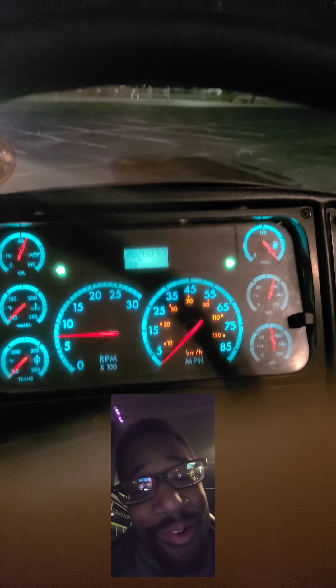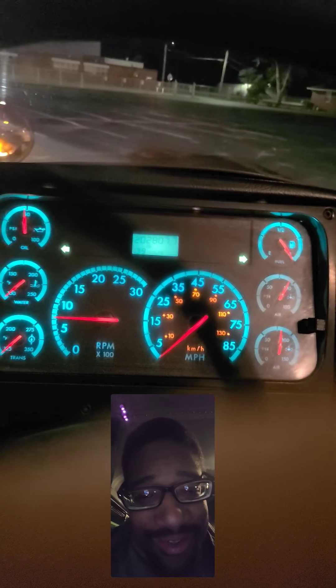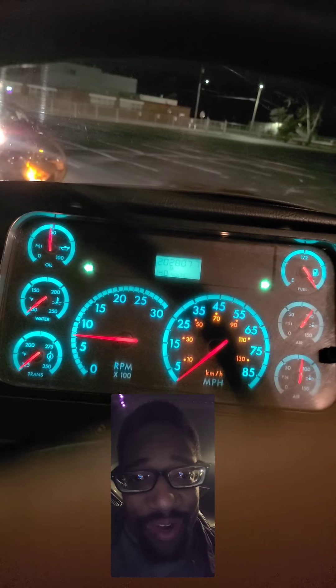Alright y'all, that's a full inspection — well, not a full inspection — that's your inspection on the 2006 Freightliner. Please like the video and subscribe.